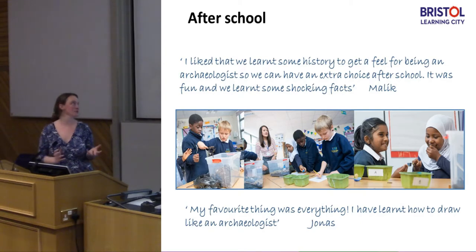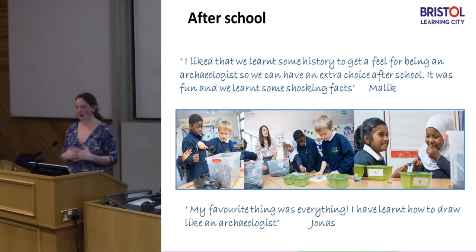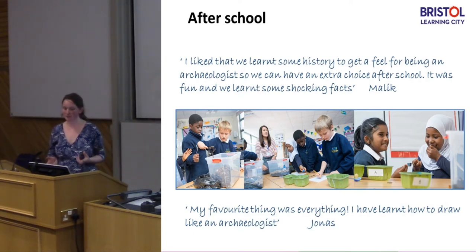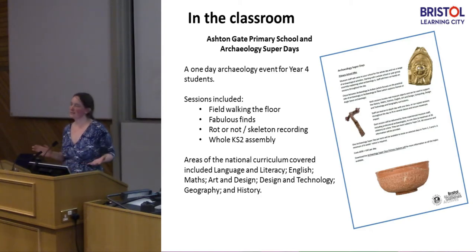This is the teacher using some of those resources in her history lessons in school, and this is some of the feedback from the students. Malik was really keen to become an archaeologist — he even said he learned some shocking facts, though I've no idea what I told him. The kids had a really good time and the teacher had a really positive experience. But obviously it was a completely unsustainable model — I couldn't go back and do that for every school in Bristol. They wanted us to come back and do more. At the same time, we were getting lots of requests from other schools. So we met with our learning team, who were keen we didn't impede the offer of getting kids into the museum, and also keen that we didn't run something just for one school — whatever we offered had to be available to all schools in Bristol.